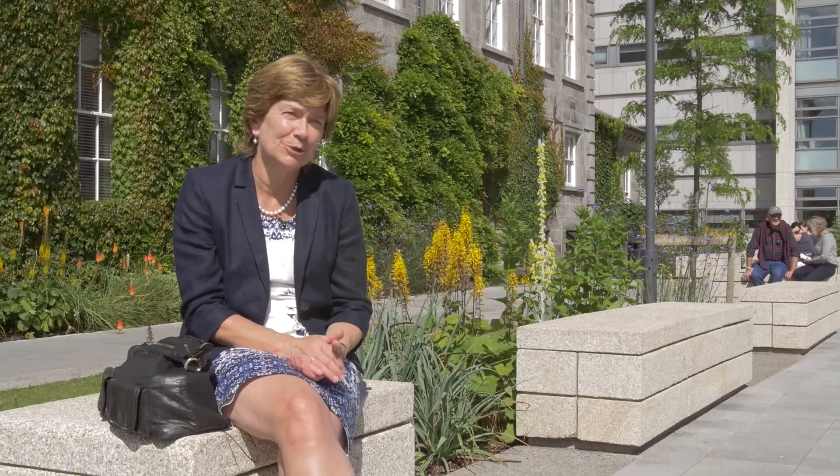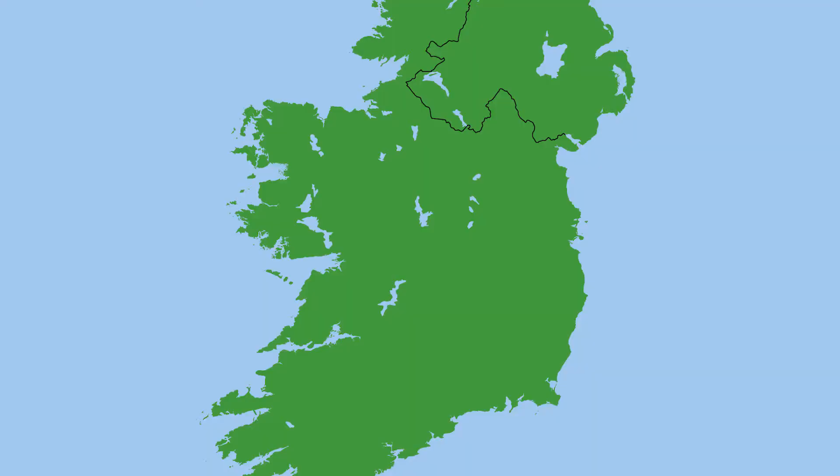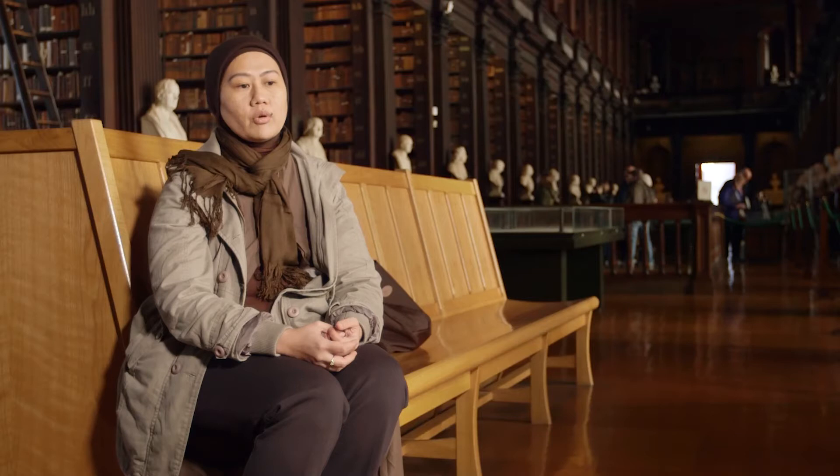An important part of the course is the opportunity to visit pharmaceutical companies. This is a unique opportunity to see pharmaceutical manufacturing operations in progress, and it's a great networking opportunity. It's really a good opportunity for me to see what is the latest state of the art of the pharmaceutical industry.